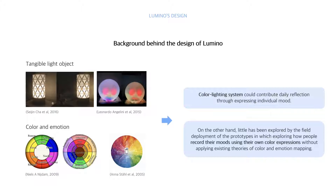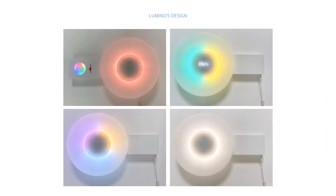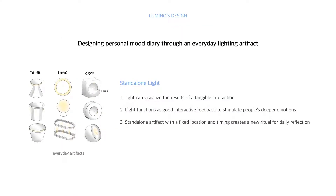Our design started from the need for field deployment of prototypes which explore how people record their moods using their own color expression without depending too much on existing theories of color and emotion mapping. We considered a method to record moods as colored light in artifacts that users can see and interact with in their living spaces. We considered several objects during the design process, and we chose a standalone light.